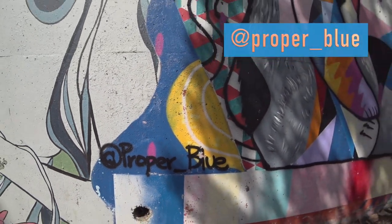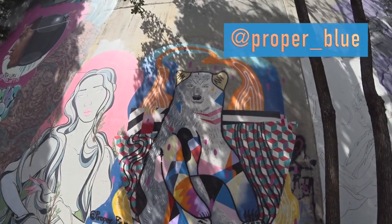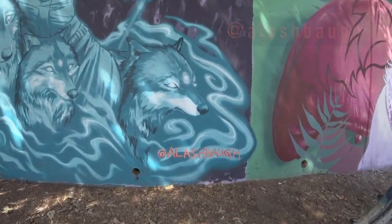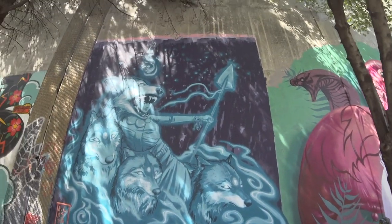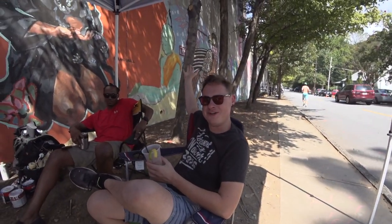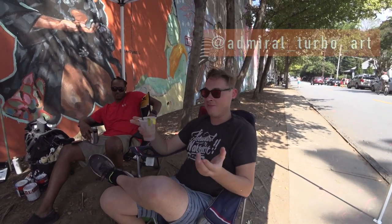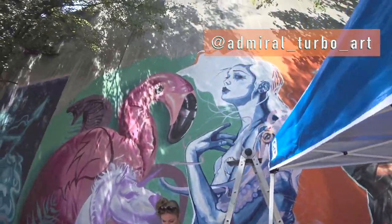This is Proper Blue — I believe this is an older mural. And here's a follow-up: this is A-L-A-S-H-B-A-U-G-H — we talked to her a little earlier in the video, and this is her big piece. Introduce yourself — I'm Nick Turbo Benson. It's Forward Warrior 2019. You can find me at Admiral underscore Turbo underscore Arts on Instagram. And this is his piece this year.